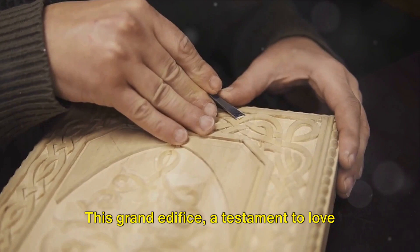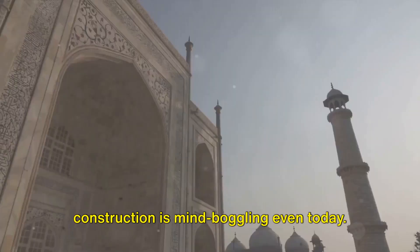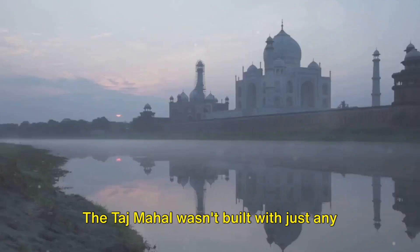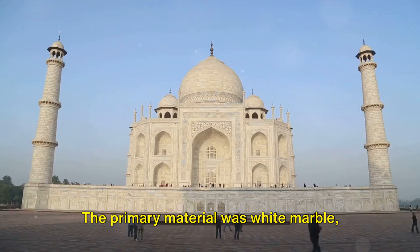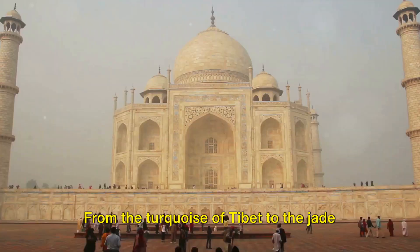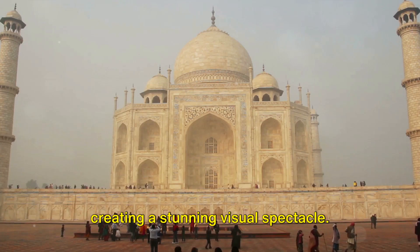Building the Taj Mahal was no small feat. This grand edifice, a testament to love and loss, took more than two decades and the combined efforts of over 20,000 artisans. The sheer scale and intricacy of its construction is mind-boggling even today. The Taj Mahal wasn't built with just any ordinary stone — the primary material was white marble, sourced from Rajasthan. Precious and semi-precious stones from across the globe adorned the Taj. From the turquoise of Tibet to the jade of China and garnets from Sri Lanka, a total of 28 different types of stones were inlaid into the white marble, creating a stunning visual spectacle.